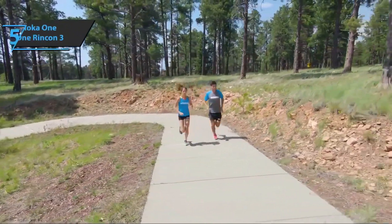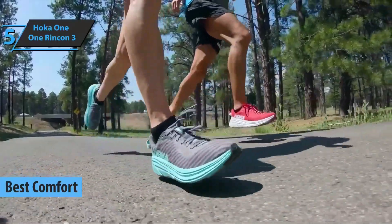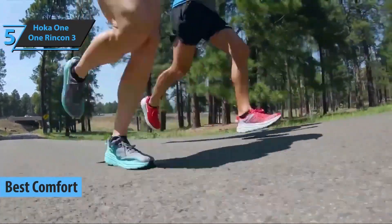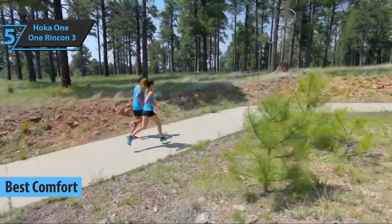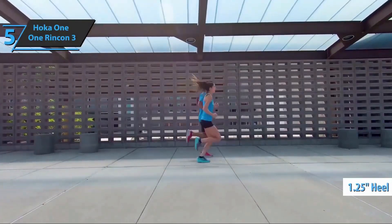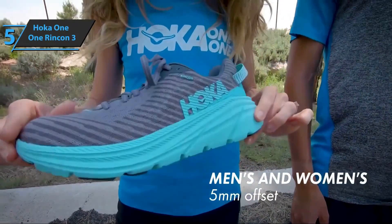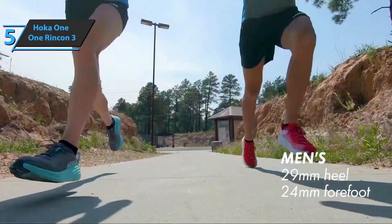We'll kick things off with the Hoka One One Rincon 3, the best comfort running shoes available on the market in 2022. In terms of size, this model is identical to its predecessor, with a 1.25-inch heel and front profile of 1.05 inches. The base reaches 4.5 inches in the frontal part and 3.75 inches in the heel, which is a rather wide shoe in the back part.